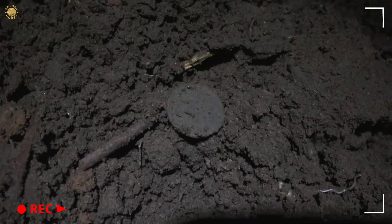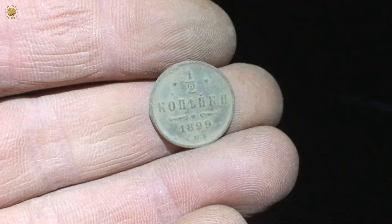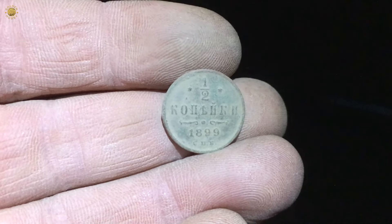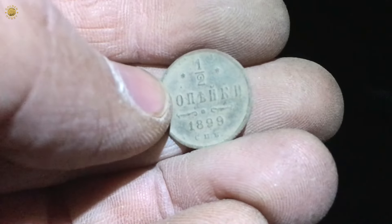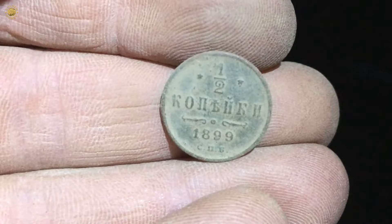Well, another signal was 92. And here is a coin, my friends. Very small, very small - nice coin. Yes, it's a 1 half of a kopek of Tsar Nicholas the Second. Yes, it's 1899.